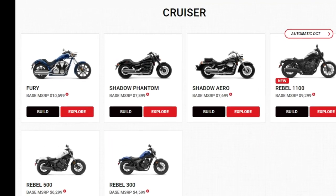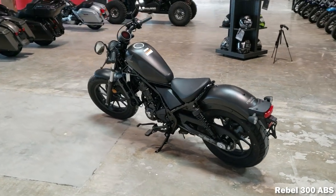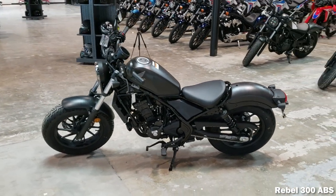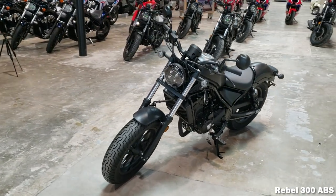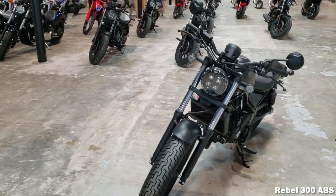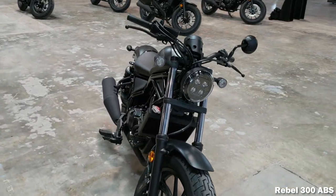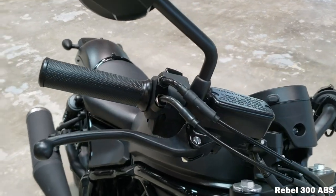When it comes to these other models, it looks like Honda is skipping the 2021 model year. So all the information mentioned is for the 2020 model year, and at the time of making this video you'll still be able to find them at your local dealer. These are a little more of your typical cruiser bikes, and one thing to keep in mind is that these models haven't been updated in over 10 years.